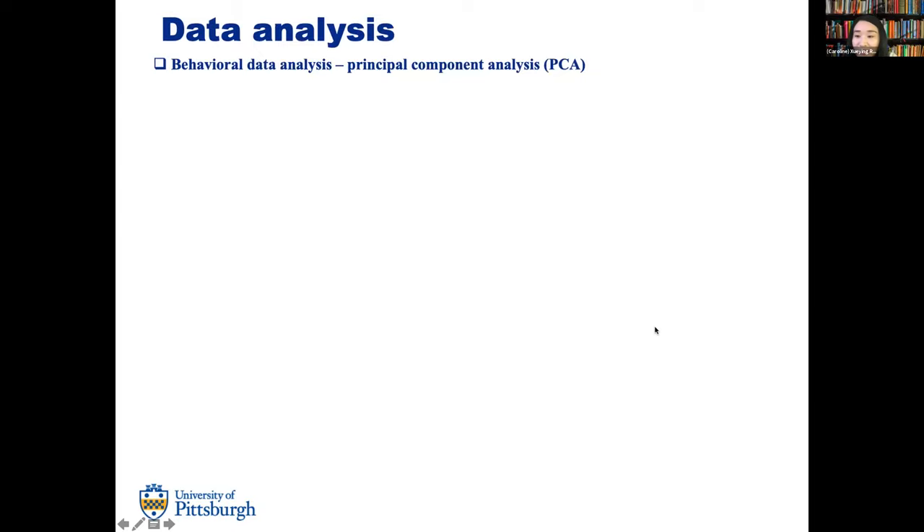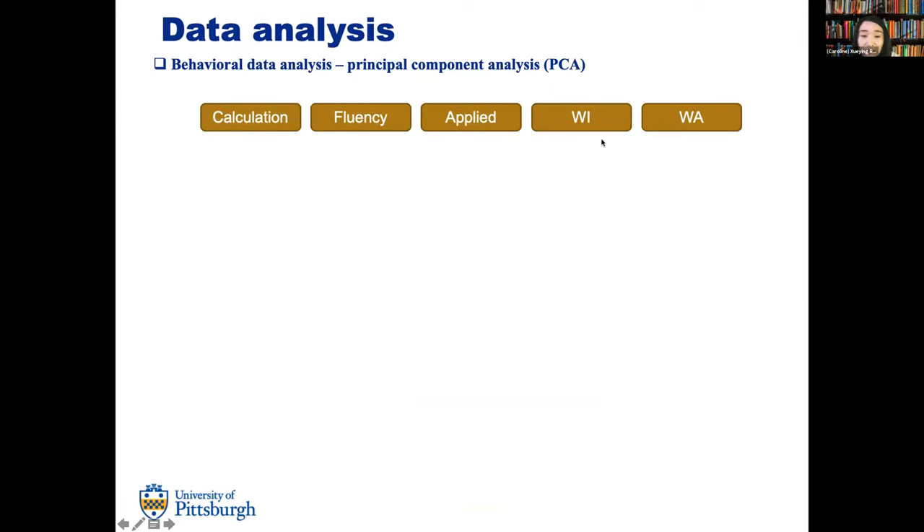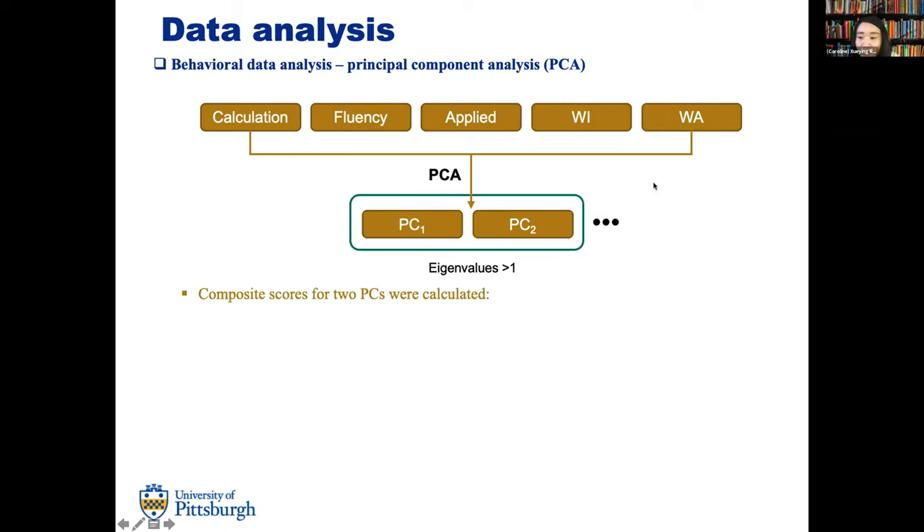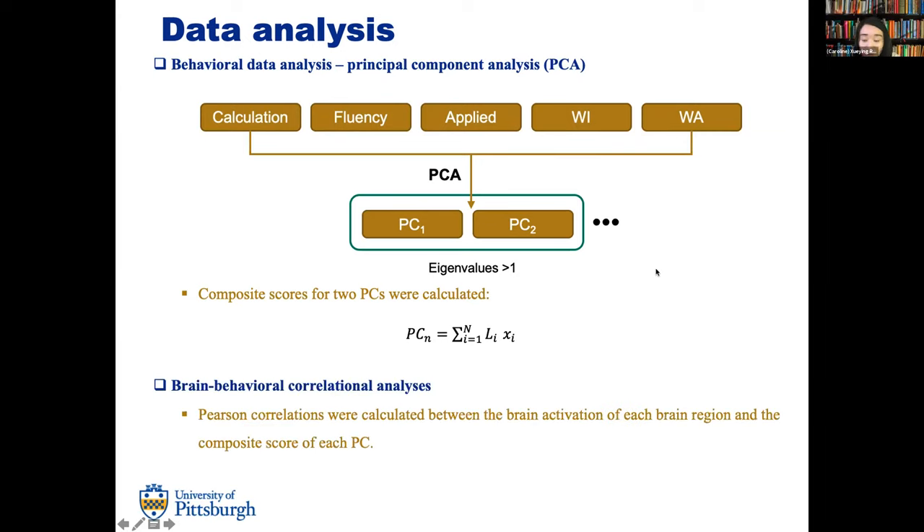For the behavioral session, we conducted a principal component analysis (PCA) on the five behavioral measurements — calculation, math fluency, applied problems, word identification, and word attack — to reduce data dimensionality. Two principal components with eigenvalues larger than one were selected, and composite scores for those two principal components were calculated based on each variable's loading. We then ran Pearson correlations between brain activation of each brain region and the composite score of each principal component.